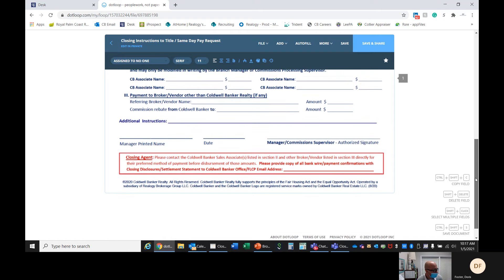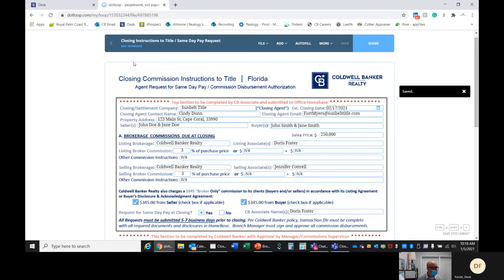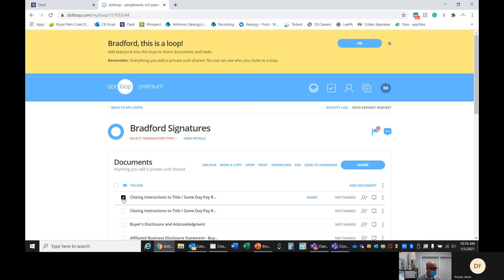Just because we send this form doesn't mean you shouldn't notify the title company of everything. If you don't do this form, then Robin does nothing — there will be no closing instructions sent to the title company, no wiring instructions sent to the title company at all. The title company then will just do a closing the old-fashioned way where you have to come to the closing, pick up the checks, and bring them back to the office. Once it's filled out, you're going to go back, click no, check it, and there's a little button that says send to Homebase. We check this box here and click send to Homebase, and it'll automatically send it right to the central processing team.